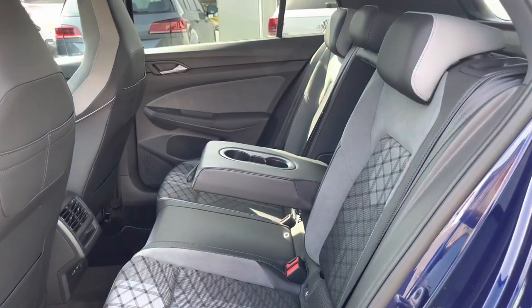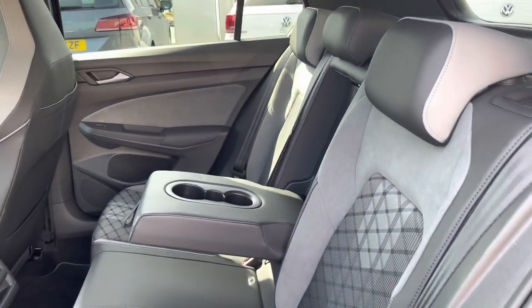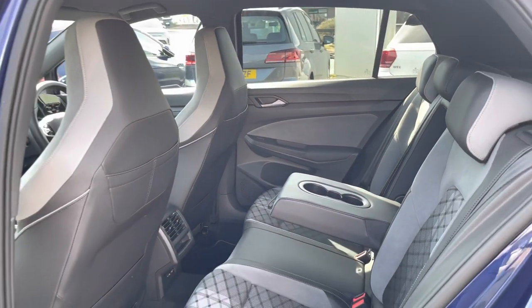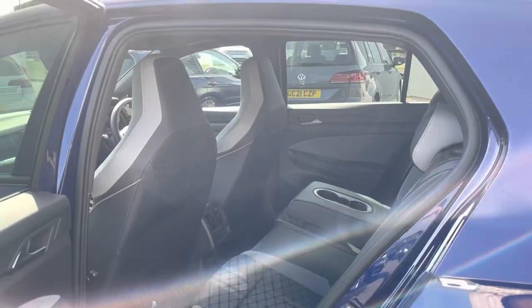Taking you into the rear, you have the Parkcloth and Art Velour finish in Flint and Soul grey. This is stunningly designed and offers a good sense of comfort. You have a really good amount of leg and head space.